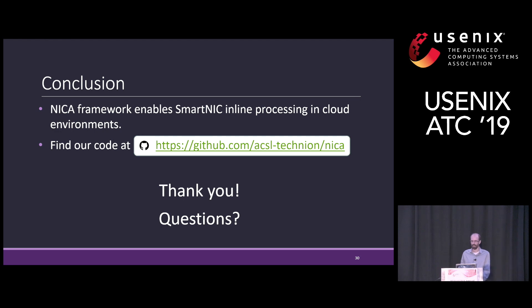In conclusion, Nica enables SmartNIC acceleration for applications by providing the abstractions needed and the virtualization support required to deploy it in the cloud. You can try out our code on GitHub. Thank you for listening, and I'd be happy to take your questions.